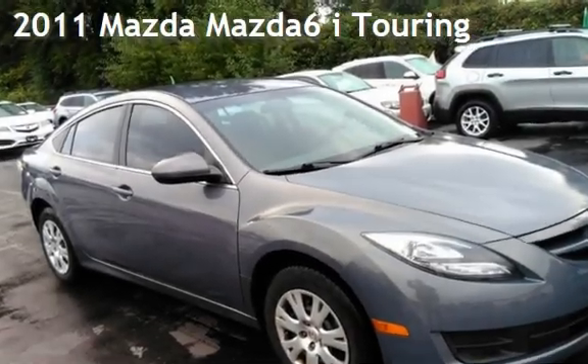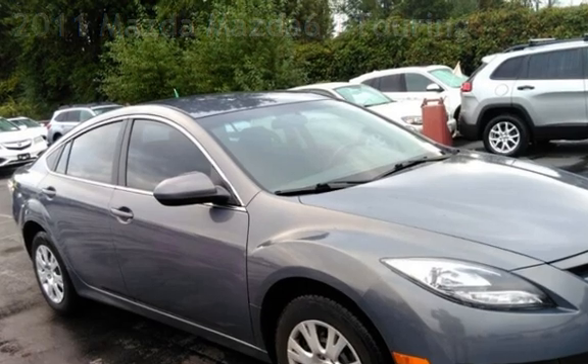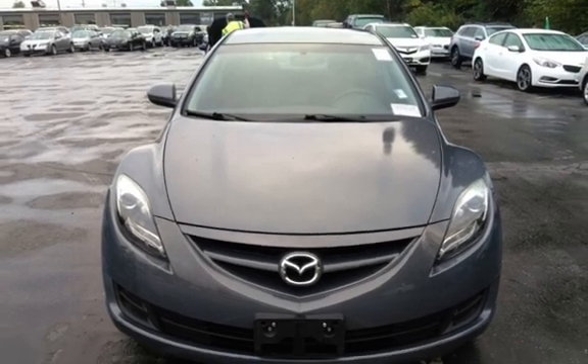Presenting a pre-owned 2011 Mazda Mazda 6i Touring. This four-door sedan has a four-cylinder, 2.5-liter i4 engine, with front-wheel drive and an automatic transmission.